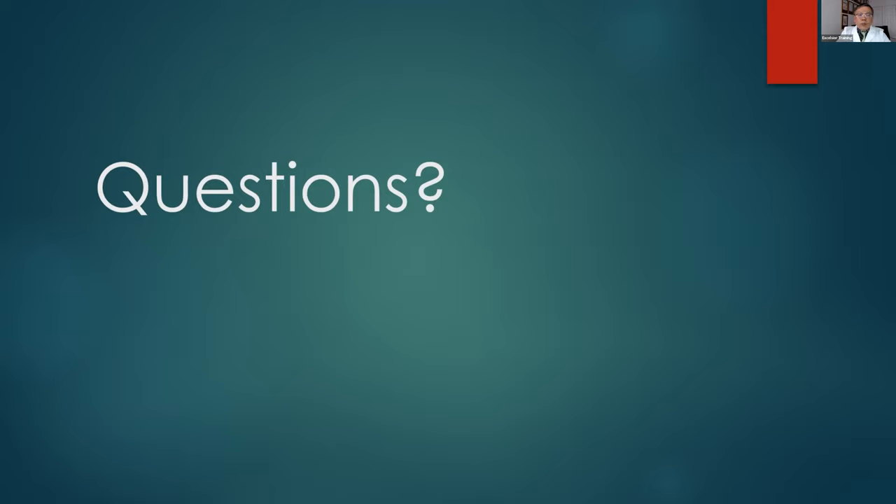Thank you very much, Dr. Zhao, for a very informative presentation. I'd like to see everyone again next month, and the speaker will be myself. Thank you, Dr. Poon, for hosting. Good night, everyone.